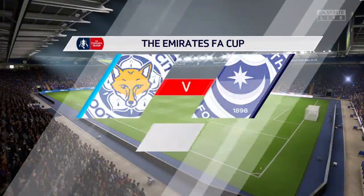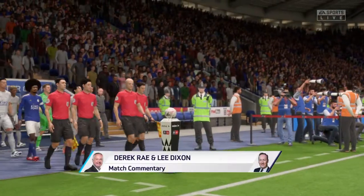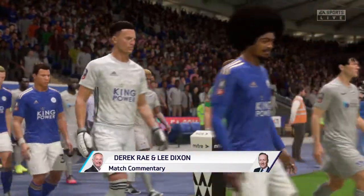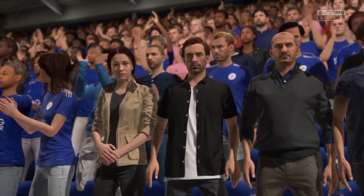I don't think we'd want to be anywhere but here tonight — perfect playing conditions, great night for football at the King Power Stadium. I'm Derek Ray, and joining me in the commentary position is the former England defender Lee Dixon. We have FA Cup action to bring you from the round of 16, just moments away.